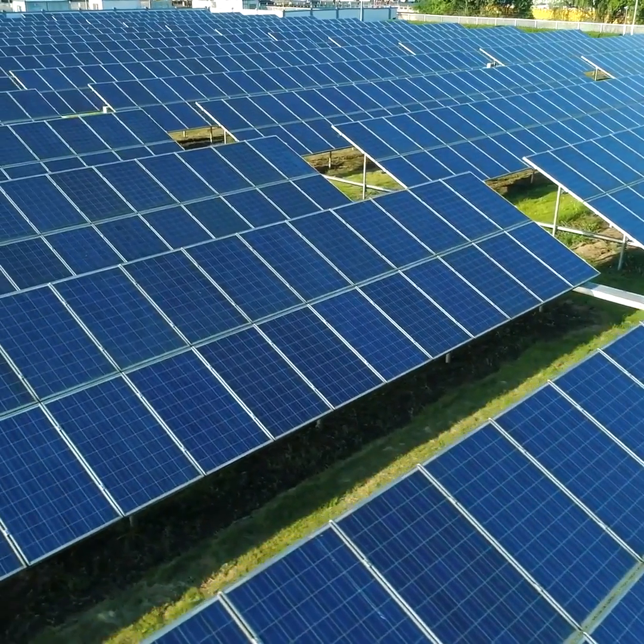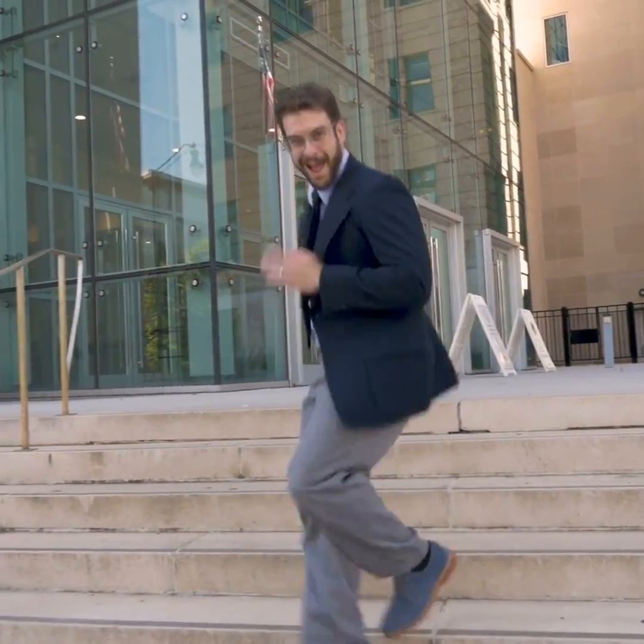Solar panels. Whilst not being the cheapest pieces of kit, they do deliver what is essentially free electricity, and with the latest breakthrough, they could be about to give you a whole lot more.